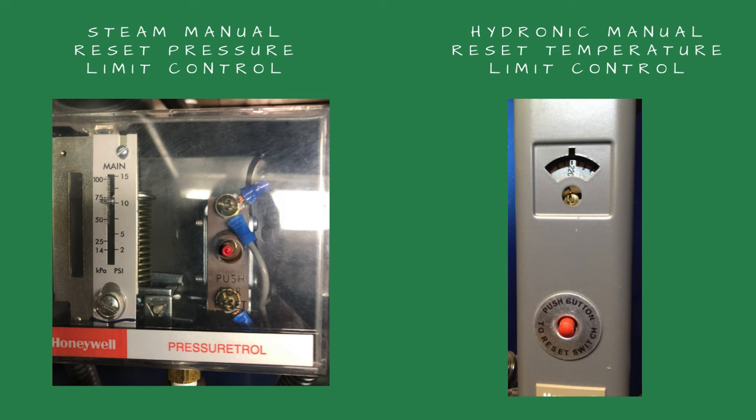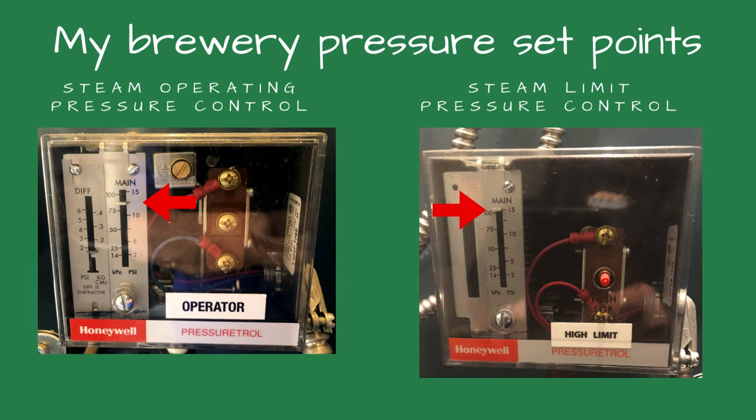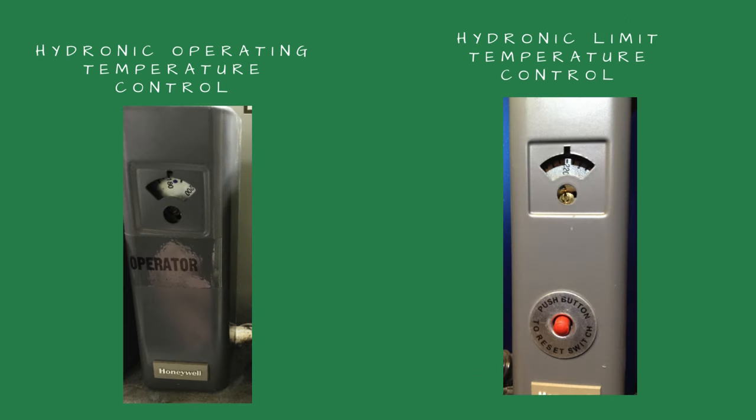I note the set point if the manual reset limit control is tripped. For a low pressure steam boiler for space heating, I like setting the limit control at 10 psi and the operating pressure control at 2 to 3 psi. On a steam boiler for a brewery, I set the operating control to 12 to 13 psi and the manual reset control for 15 psi. Hydronic boilers are typically set for 180°F on the operating control and 200 to 210°F for the manual reset control. If the boiler starts when pushing the reset button on the limit control, check to see if the operating control is set too close to the limit control set point.